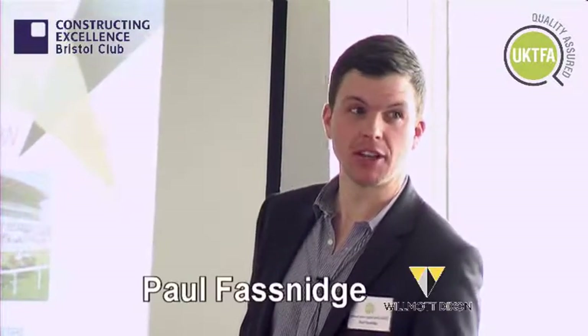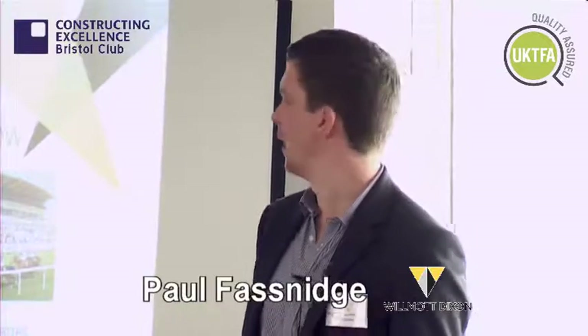Good afternoon everyone. Thanks to Andrew from UKTFA for giving me the opportunity to speak today. My name is Paul Fasnage and I work with Wilmot Dixon as a BIM manager. I'm going to use my slot to give you a 20-minute overview of where we are as a contractor in terms of implementing BIM and how we use it, and hopefully it should fit fairly seamlessly with Roy's presentation.